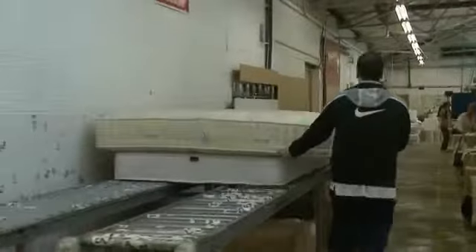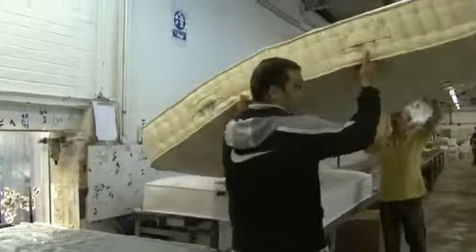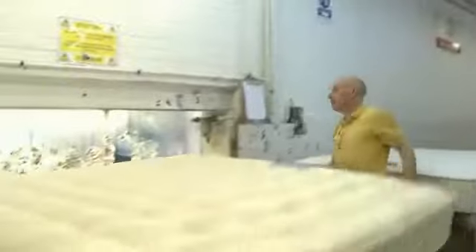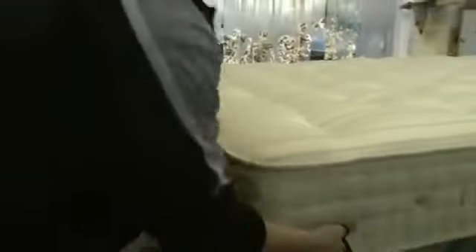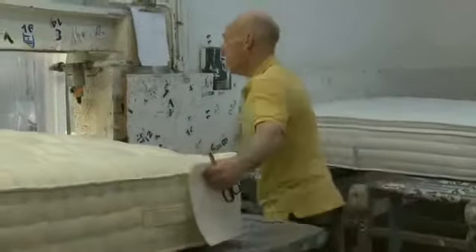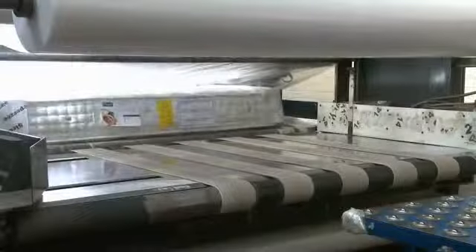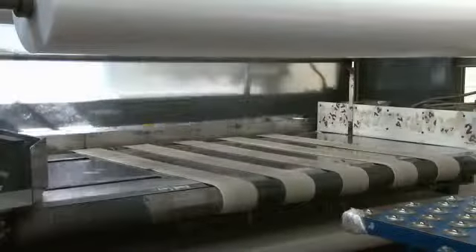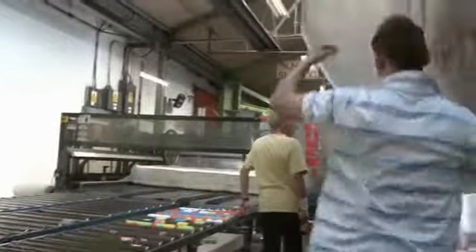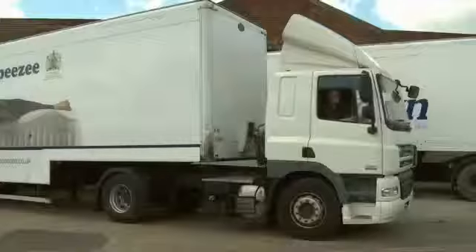The mattress is then moved to the final stages of completion. It makes its way to the quality control bay, where it is inspected for defects and cleaned of any loose fibres. The mattress is moved to the final packing area, packed in the automated polythene packing machine and taken to the storage bay, to be matched up with a suitable divan base, or to the loading bay for dispatch, perhaps even to one of your very own customers.